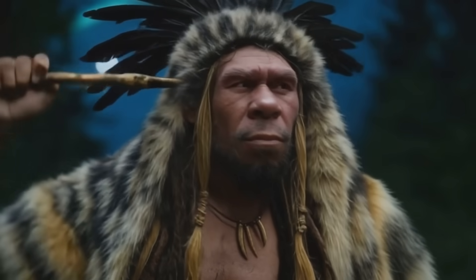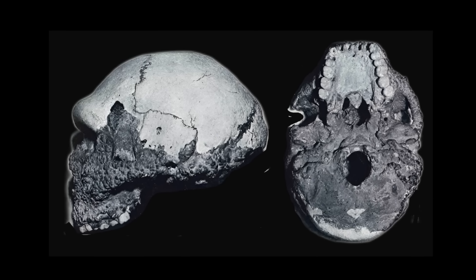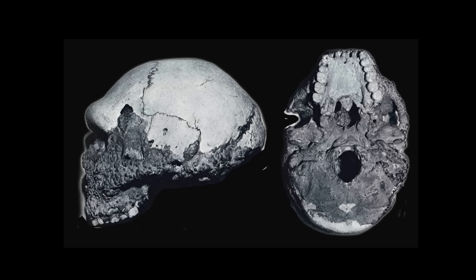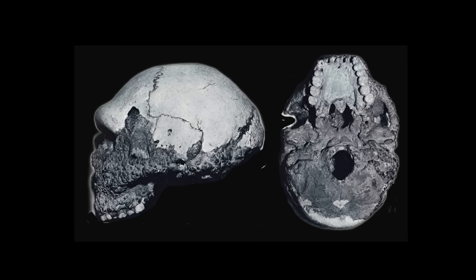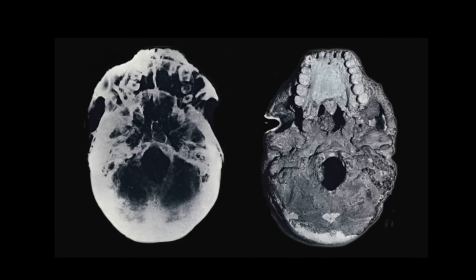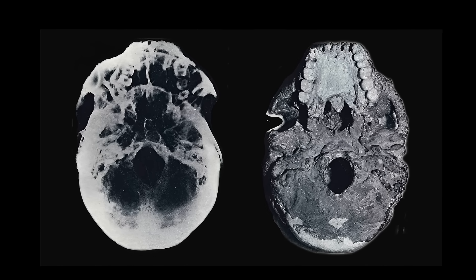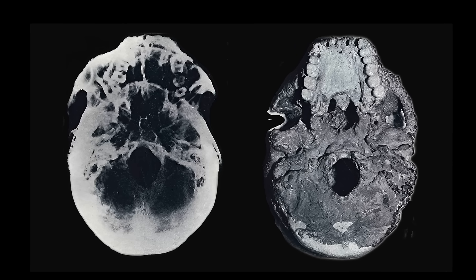Neanderthals such as La Chapelle and Forbes Quarry possessed large, voluminous maxillary sinuses deeply recessed behind their massive cheekbones. These were not merely scaled-up versions of modern sinuses — they were differently shaped, tall and capacious. For a long time, these sinuses were interpreted by critics like Boulle as pathological or poorly adapted, again part of the brutish stereotype. But recent studies using CAT scans and biomechanical modelling show that Neanderthal sinuses were exceptionally efficient at warming and humidifying cold, dry air.